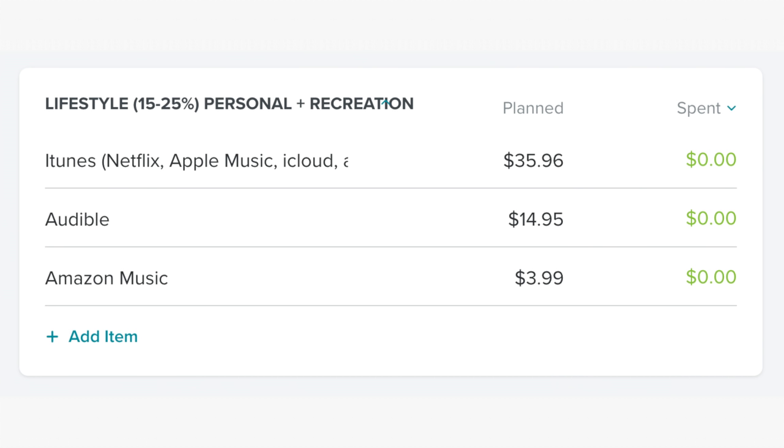In the lifestyle, personal, and recreation category, we have $35.96 for iTunes, $14.95 for Audible, and $3.99 for Amazon Music.